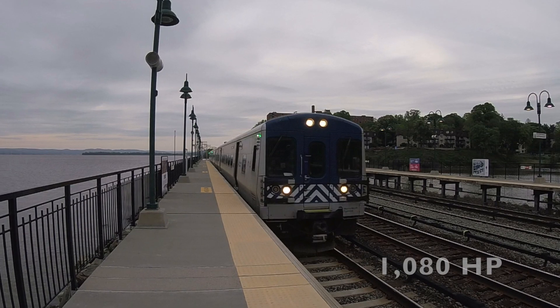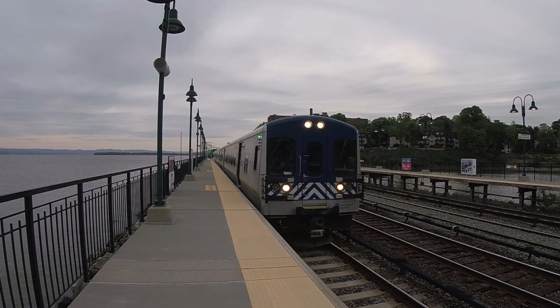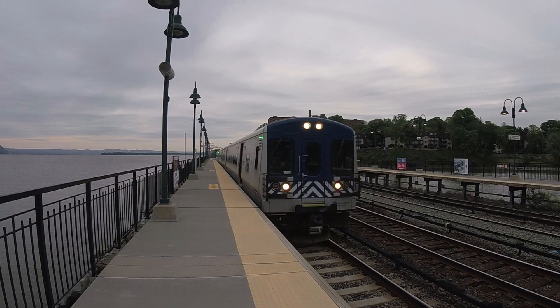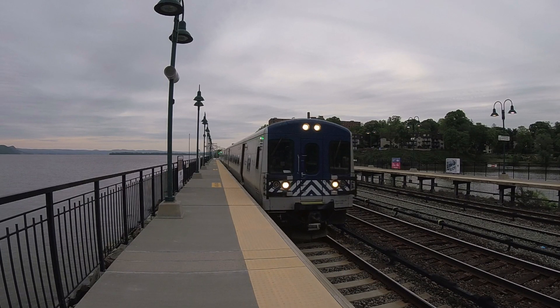The M7 has 1,080 horsepower and a top speed of 100 miles per hour. However, just like the cars that came before it, the M7 is limited to 80 miles per hour in revenue service. The M7 has alternating current traction motors, which contributes to it accelerating much faster than traditional EMU sets.